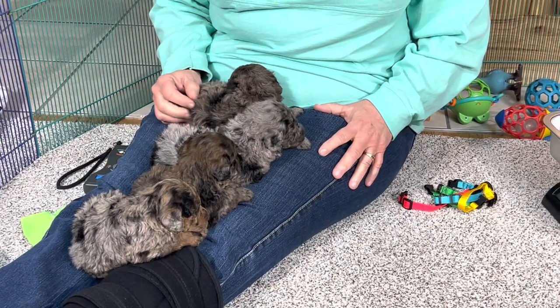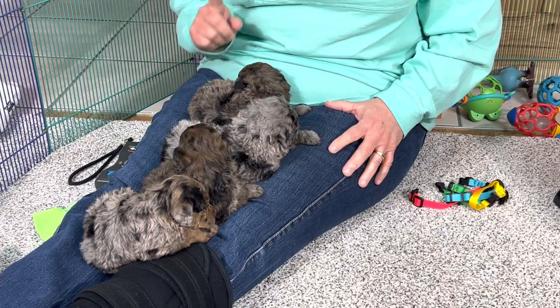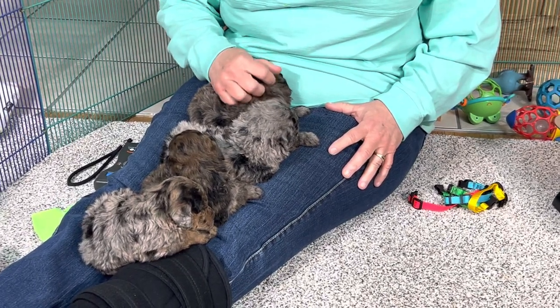These are the four males out of Shammy's litter, and there's one puppy still available. These are all Merles.